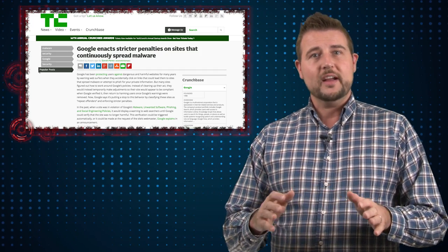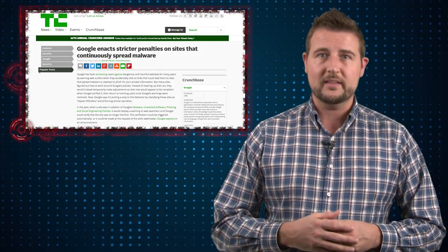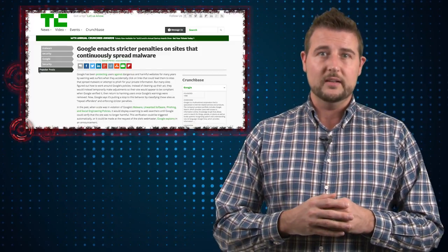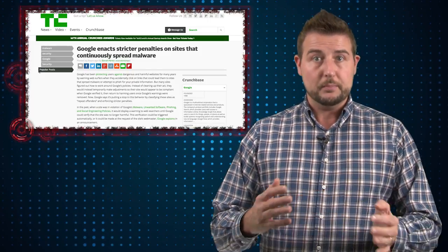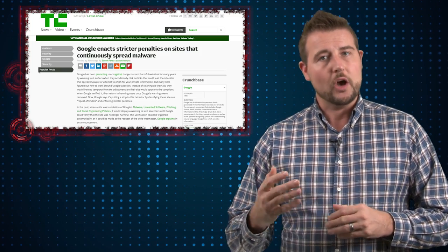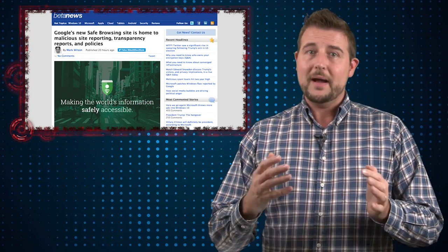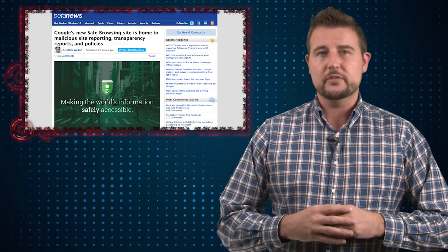Basically, if you're a site that continually distributes malware — maybe you've cleaned it up before but suddenly you show up on the Safe Browsing list again a number of times — they're going to start to penalize you harder. They're going to put you on their Safe Browsing list for at least 30 days and they're not going to give you an opportunity to petition this. Once you become that repeat offender, you get a mandatory 30-day timeout. There are a number of malware sites that might temporarily clean themselves up just to avoid this list, and Google needs to do something about them.